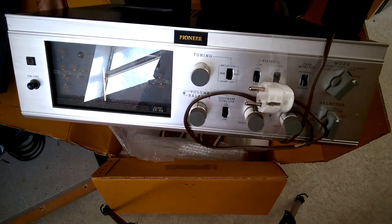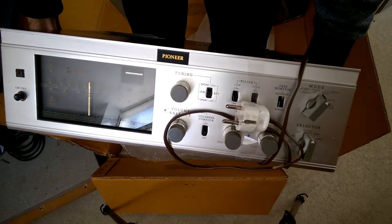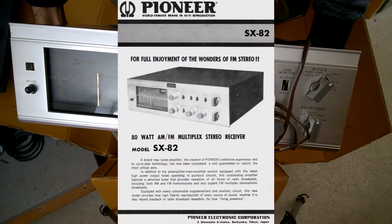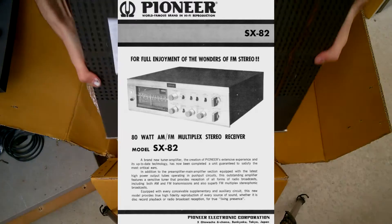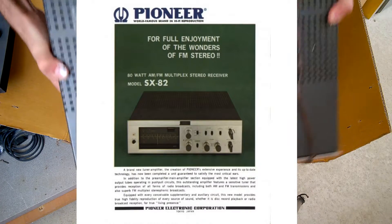This is a very rare old tube amplifier by Pioneer. It is already stereo and has a built-in stereo radio tuner receiver. It is large and heavy — we will have a look inside.